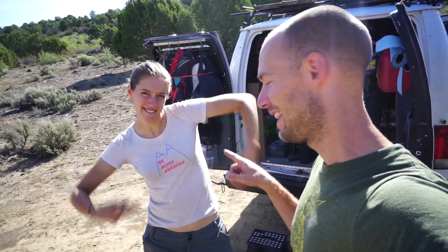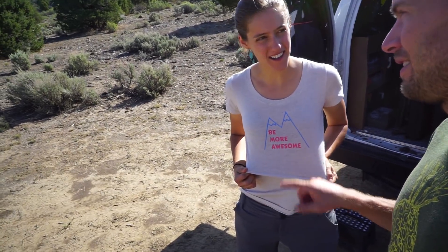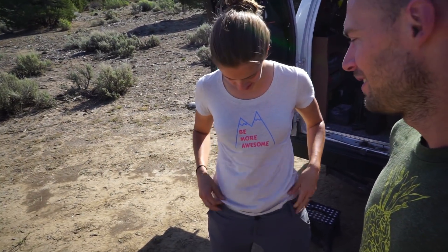Good morning everybody. I'm Mackie, that's Sid. She's being more awesome today. Be More Awesome shirts on our website from Psychological. They're awesome, more awesome in fact.